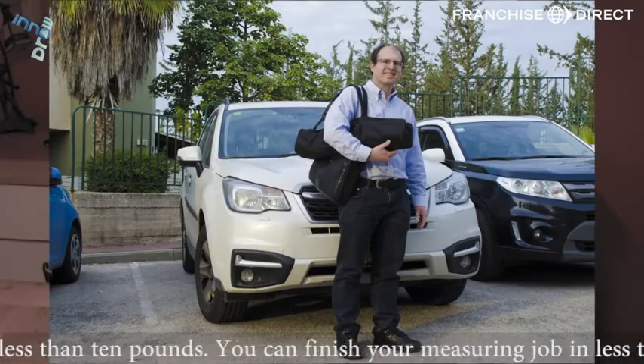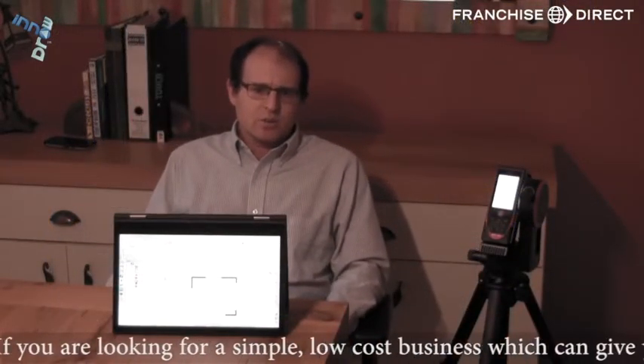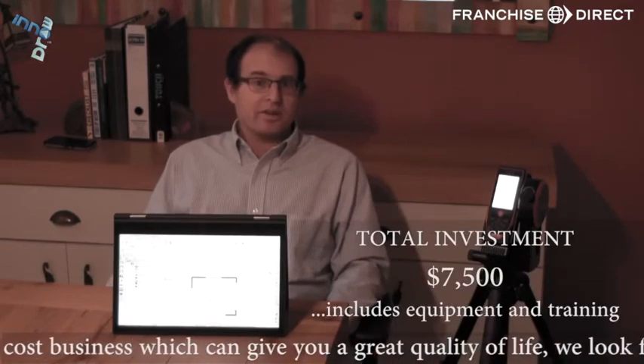You can finish your measuring job in less than an hour. If you are looking for a simple, low-cost business which can give you a great quality of life, we look forward to hearing from you.